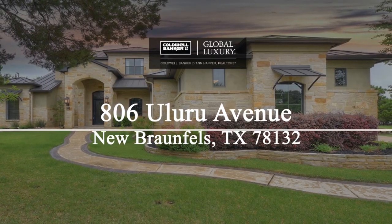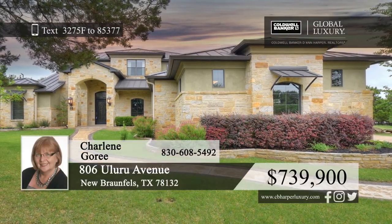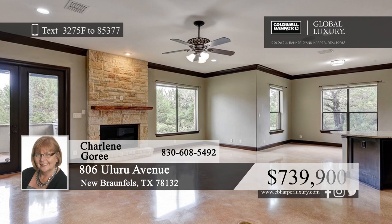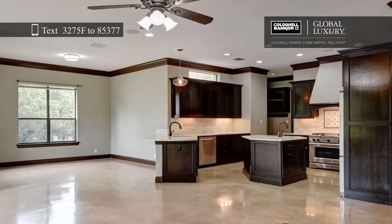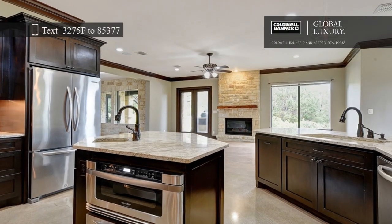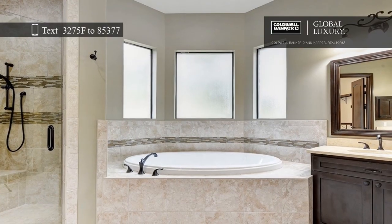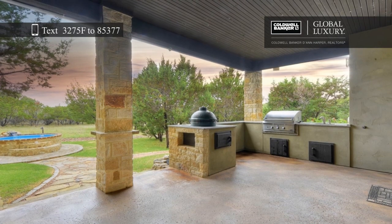Here's a custom-built home that boasts 3,706 square feet and sits on 1.31 acres in the gated Newcomb Tennis Ranch. Inside, you'll find four bedrooms, three-and-a-half baths, two living areas, two dining areas, and an office. The gourmet kitchen features stainless steel appliances, a prep sink, a warming drawer, a center island, and 42-inch custom cabinetry. The private master suite offers a soaking tub, separate shower, and a walk-in closet. French doors lead to a pool and a covered patio with a built-in grill.